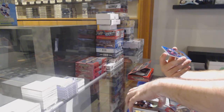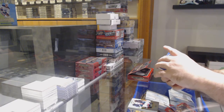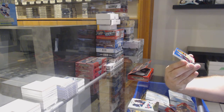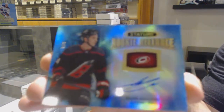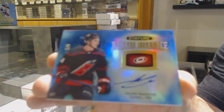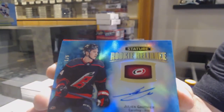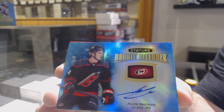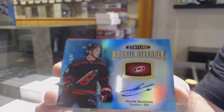Red base for the Minnesota Wild, to 85 portraits of Eric Stahl. We've got numbered one of five autographed rookie Reliance for the Canes, Julian Gauthier — one of five Reliance, Julian Gauthier. Beautiful.